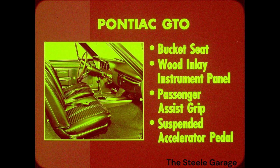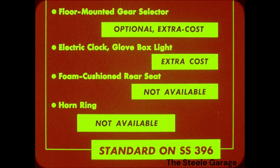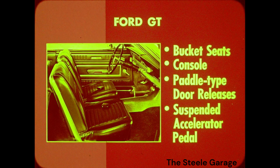The Pontiac GTO features strato bucket seats, wood inlay instrument panel, passenger assist grip, and a suspended accelerator pedal as standard equipment. Bucket seats are optional on the SS396. But let's look at what Pontiac GTO buyers will not get: a floor-mounted gear selector is optional at extra cost and available only with a heavy-duty three-speed transmission. An electric clock and glove box light are also extra cost. A foam-cushioned rear seat is not available at any cost. A horn ring is not available for the GTO. These items are all standard equipment on the SS396.